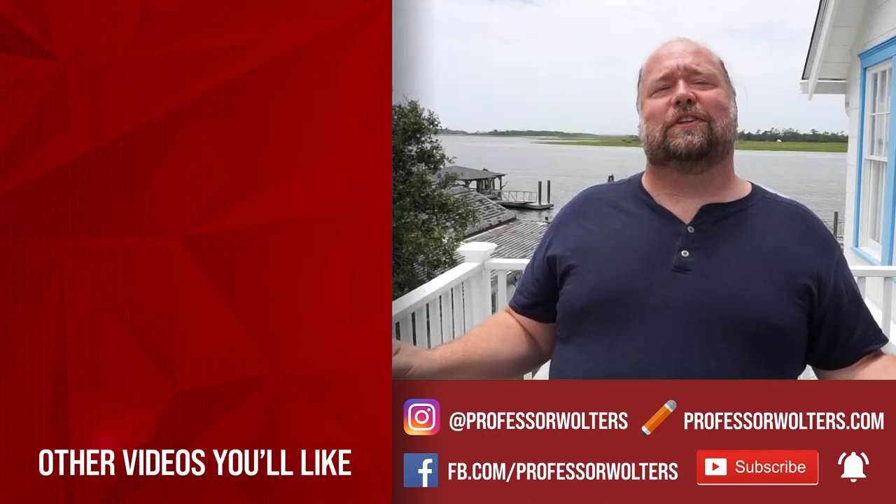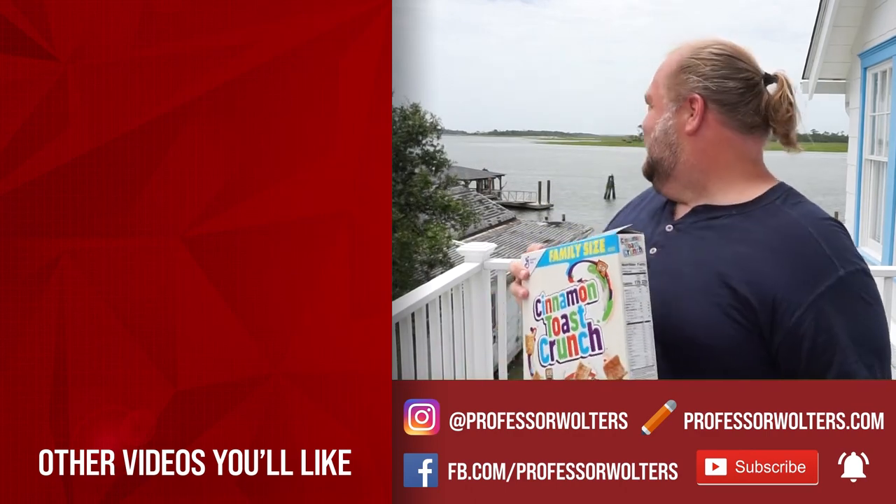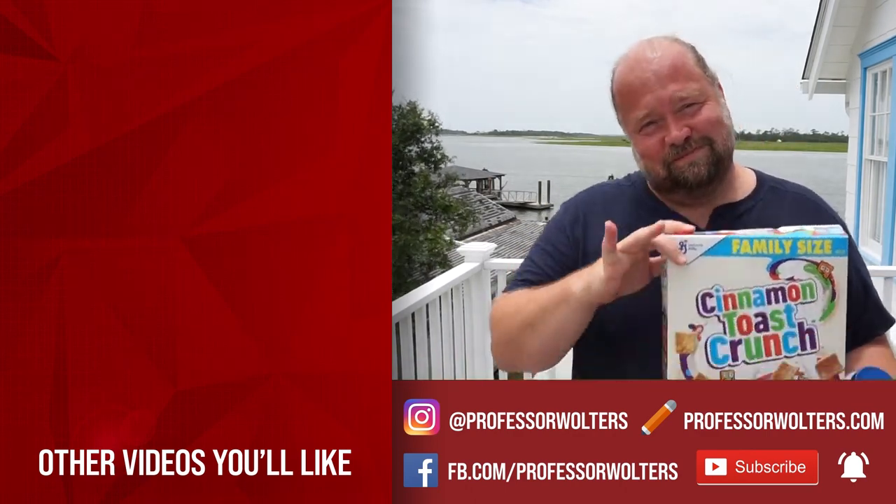I'll say bye from here on beautiful Tybee Island. I think I'm gonna go hit the water soon. Bye!